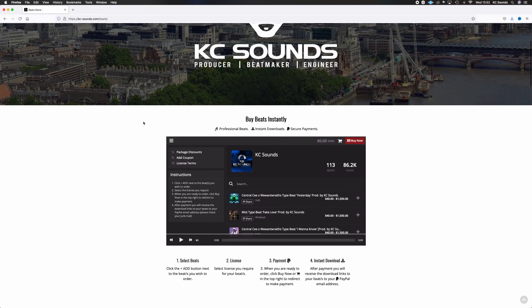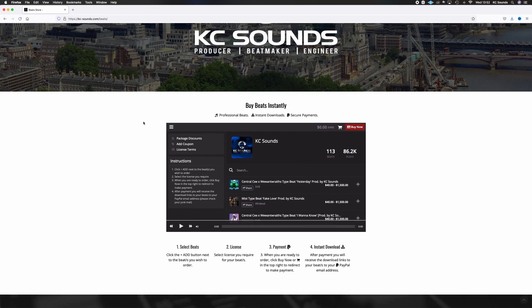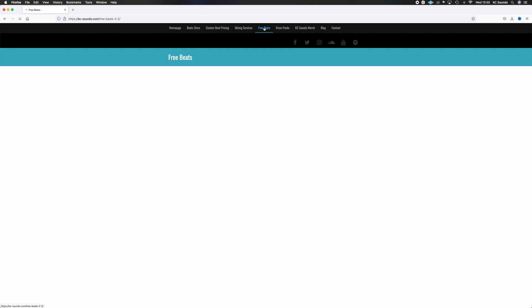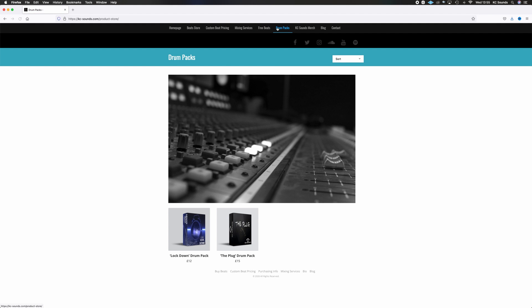The fifth thing is embedding your beats player onto your website — that's the beauty of having your own site. You can brand it up, make it look aesthetically pleasing, update it when you want, and embed your beats player plus pricing, new tabs, and other services like free beats, custom beats, mix and mastering, or consultation. You get different tabs, which I really like. Airbit and BeatStars also give you the opportunity to sell drum packs.